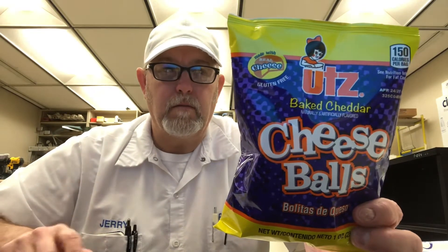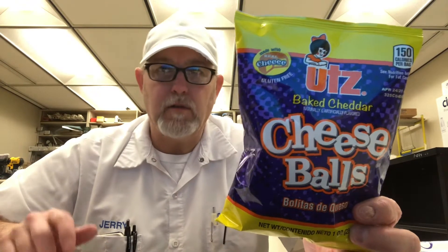Hello, I'm Jerry Ford. I'm going to review these cheese balls from Oots — I think that's how you pronounce their company name.